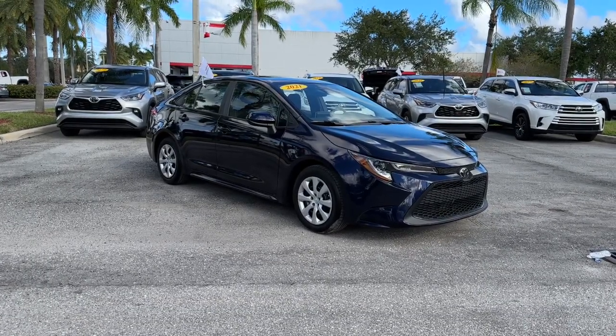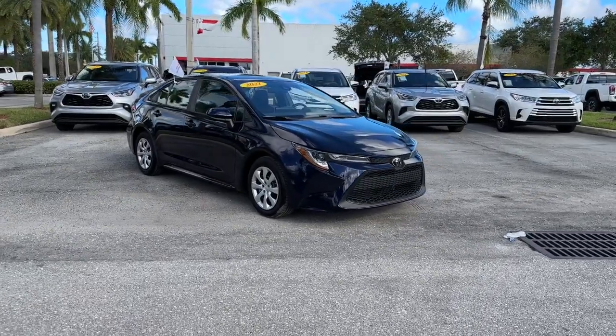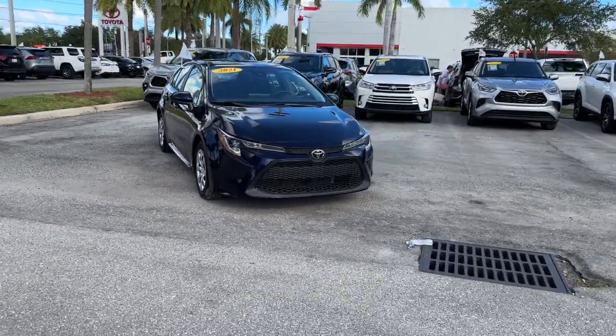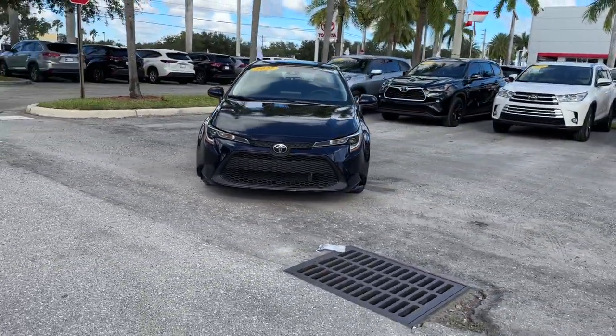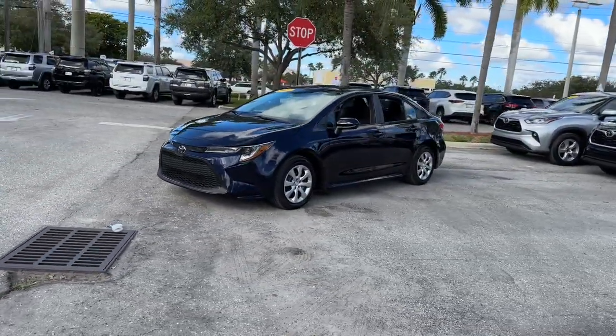Your next car could be the 2021 Toyota Corolla. With less than 5,000 miles on the odometer, this vehicle stands out from the rest. Take your love of driving with you on every journey in this Corolla.